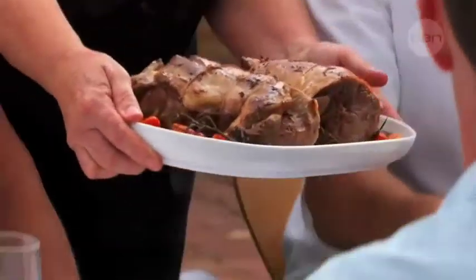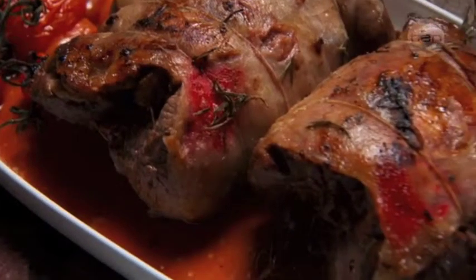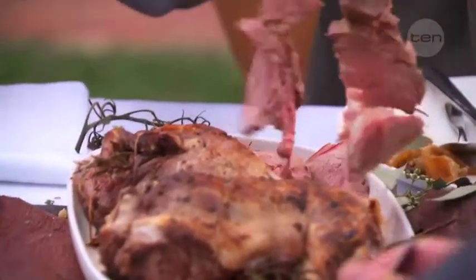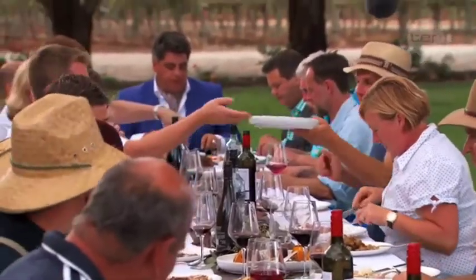The standout dish was Nolene's leg of lamb. It was a boned and rolled leg of lamb, marinated in lemon juice, garlic, cracked pepper, and rosemary. Nolene had boned it out herself and rolled it quite evenly and done a really good job, so when we carved it, it looked good. It was cooked evenly all the way through and tasted really good.